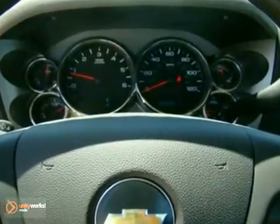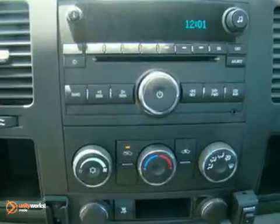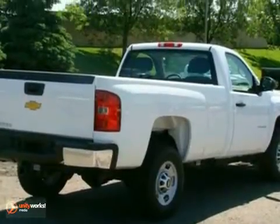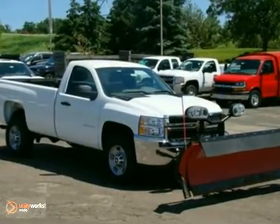True to its name, the Silverado 2500 HD is heavy-duty all the way, with the best hauling and towing capacity in its class. Better yet, it's also heavy-duty when it comes to comfort and style. Check it out in person today.